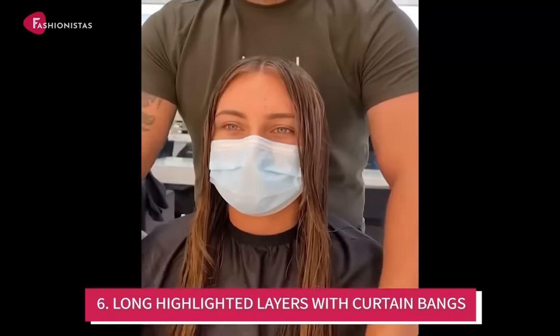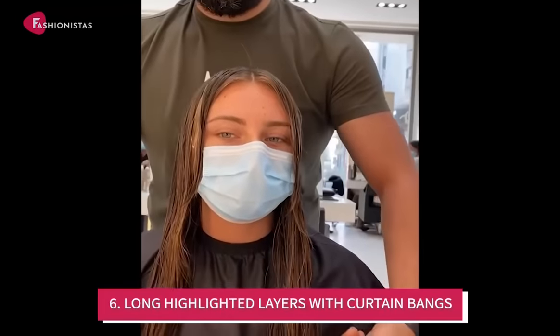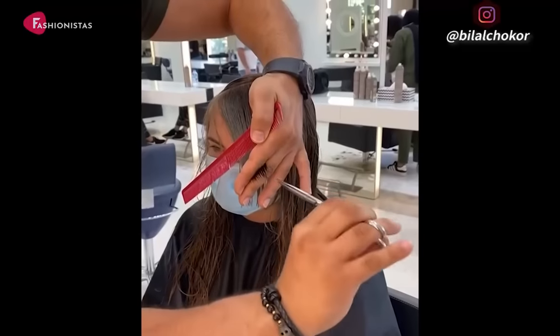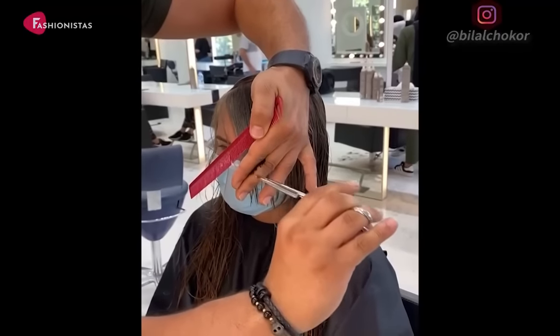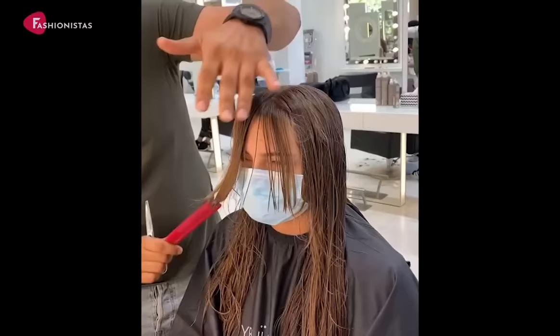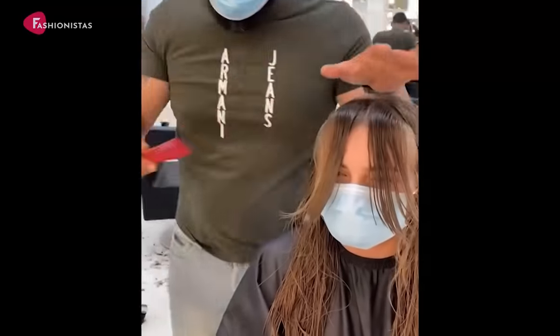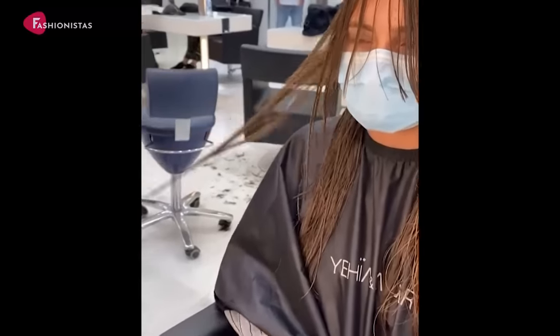Number 6: Long Highlighted Layers with Curtain Bangs. Brightening longer layers gives dimension to any style, and that's especially helpful for round faces. This will help to slim down your face and give you a more angular look. The curtain bangs will also help to frame your face and give you that flattering look we're all after.